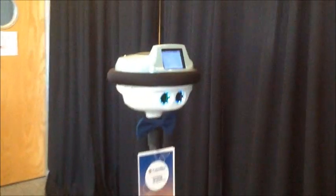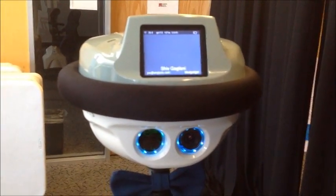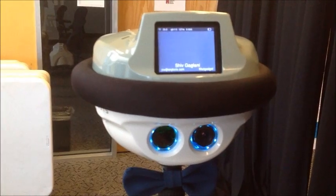Hi, this is Shiv and Bonnie. Good morning from FutureMed in Silicon Valley. I'm here with Tim from AnyBots, who's going to be talking about how AnyBots can be applied to healthcare.